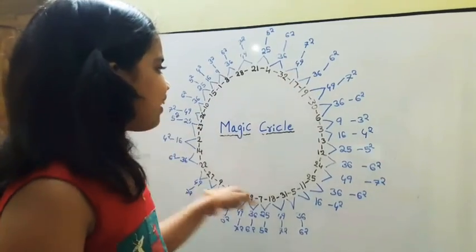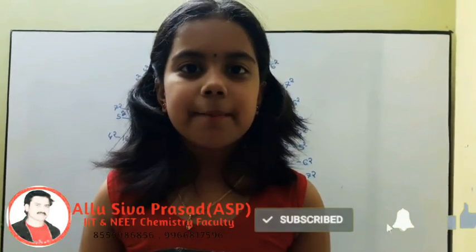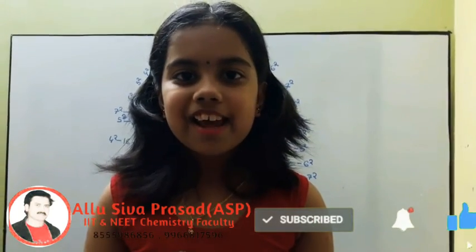This is a magic circle and these are magic numbers. If you haven't subscribed, please subscribe to my channel and click the bell icon for getting new updates. Thank you.